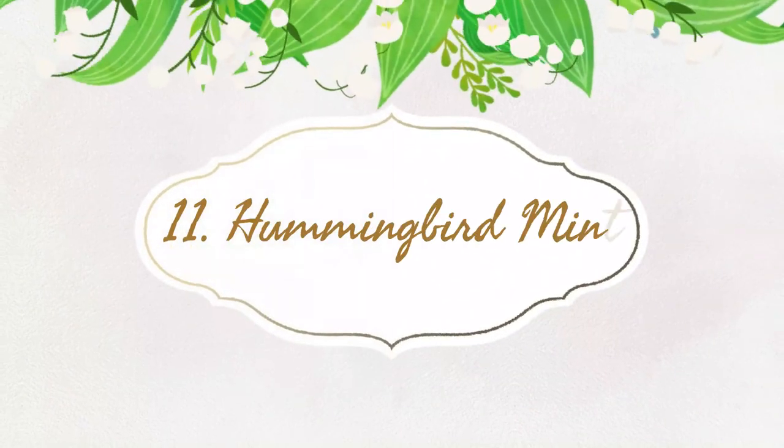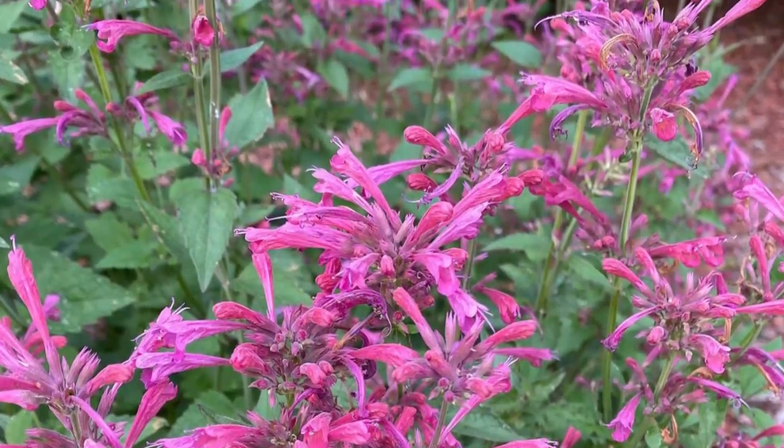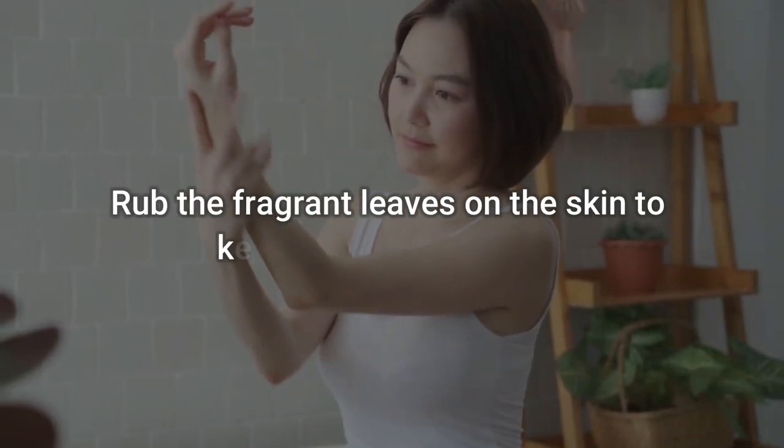Number 11: Hummingbird Mint, also known as anise hyssop. This sweet-smelling herb attracts butterflies, bees, and hummingbirds. The licorice smell of the herb deters mosquitoes. To use: rub the fragrant leaves on the skin to keep mosquitoes away.